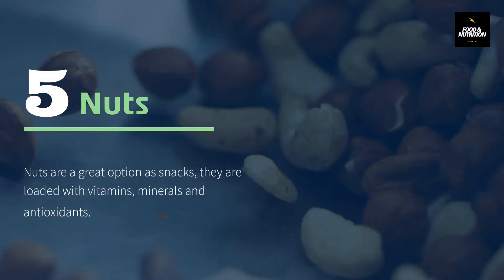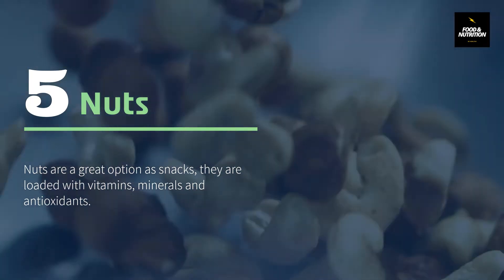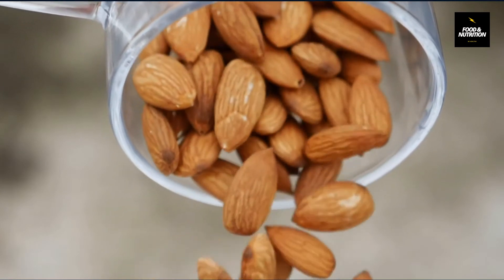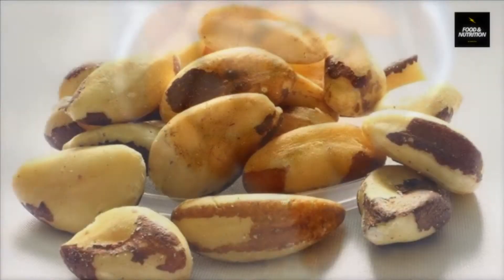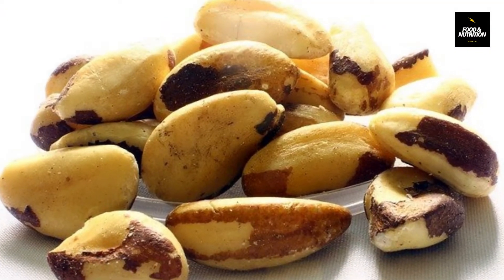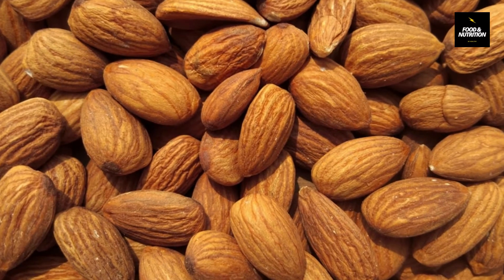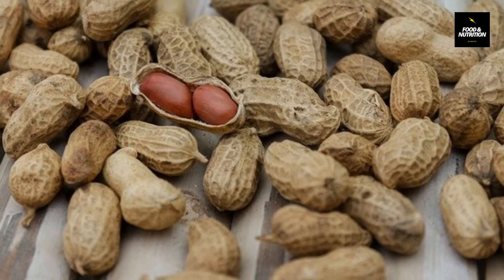Number 5: Nuts. Nuts are a great option as snacks — they are loaded with vitamins, minerals, and antioxidants. They contain immunity-boosting nutrients like zinc, iron, and vitamin B complex. All nuts have their potential benefits: Brazil nuts are rich in selenium, while almonds and peanuts are rich in vitamin E. The best option is to go for a variety to get all the benefits.